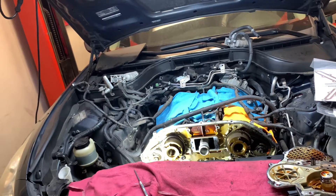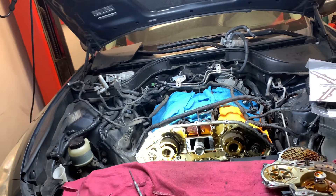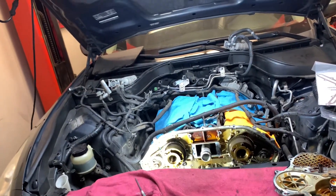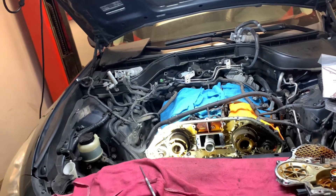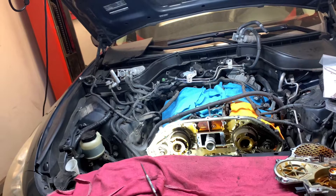We did do a mechanical oil pressure test, removing the sending unit and using a mechanical gauge. The specification for this engine is 14 psi or greater at hot idle, and we had about 5 psi on this engine, so we knew we had an actual oil pressure issue.